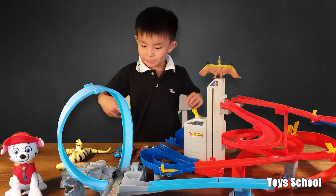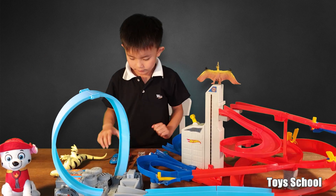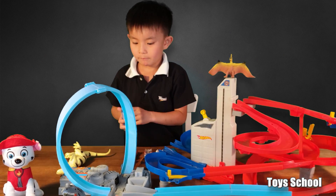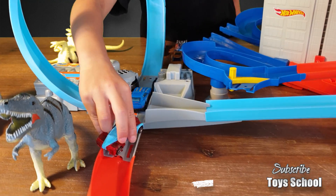Today we're going to play this ginormous Hot Wheels set. Let's play. Let's start the engines now. Now let's go.